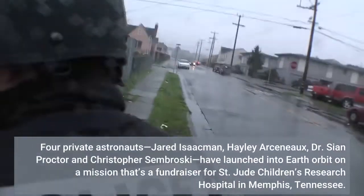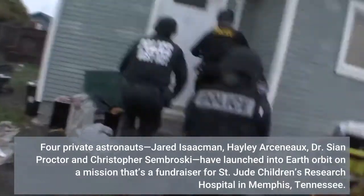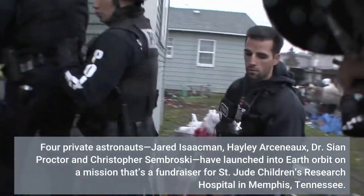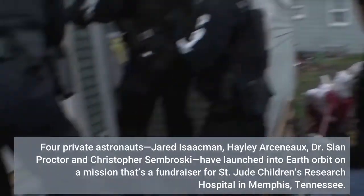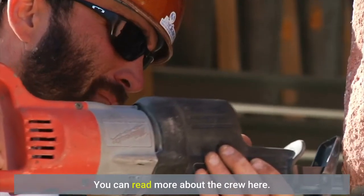Four private astronauts — Jared Isaacman, Hayley Arceneaux, Dr. Sian Proctor, and Christopher Sembroski — have launched into Earth orbit on a mission that's a fundraiser for St. Jude Children's Research Hospital in Memphis, Tennessee. You can read more about the crew here.